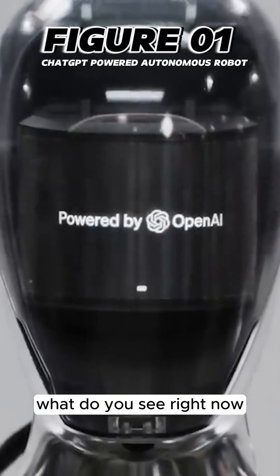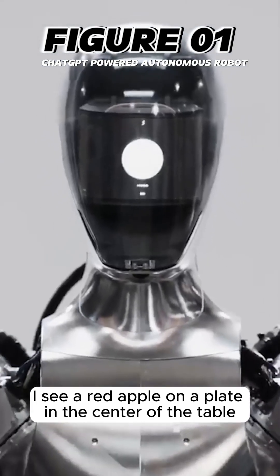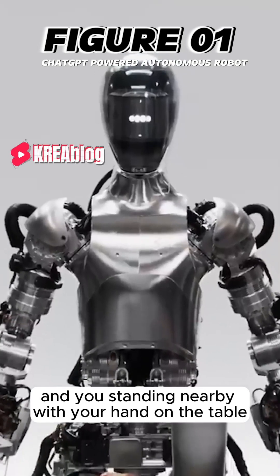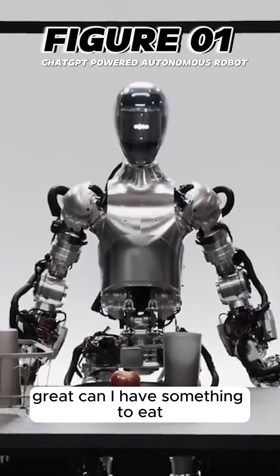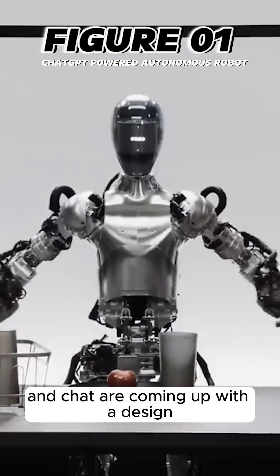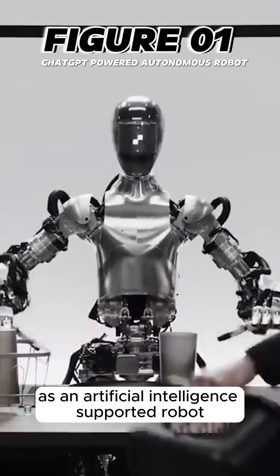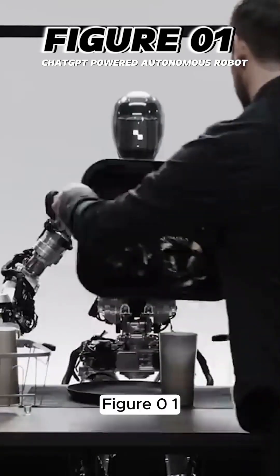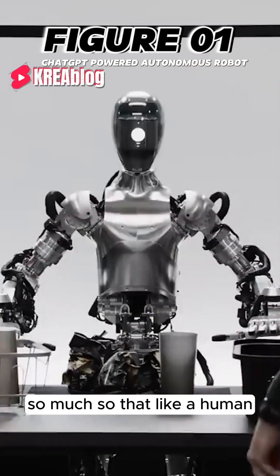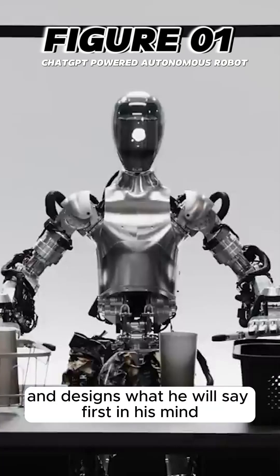OpenAI and Figure are coming up with a design that will dominate this sector. Figure One, as an AI-supported robot, gives all the answers by evaluating them in its own mind. Like a human, it waits a little and designs what it will say first in its mind. The robot can identify a red apple on a plate, a drying rack with cups, and a person standing nearby.